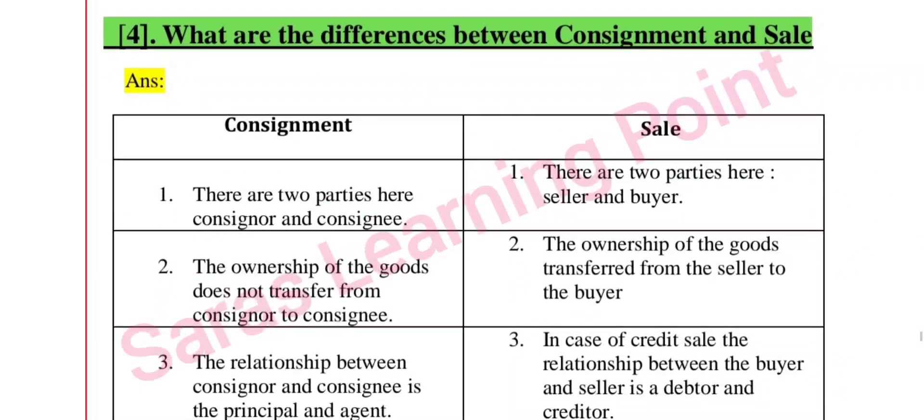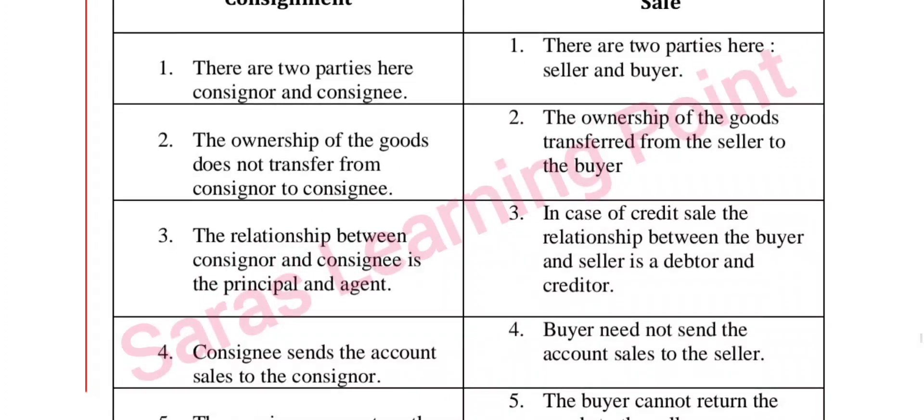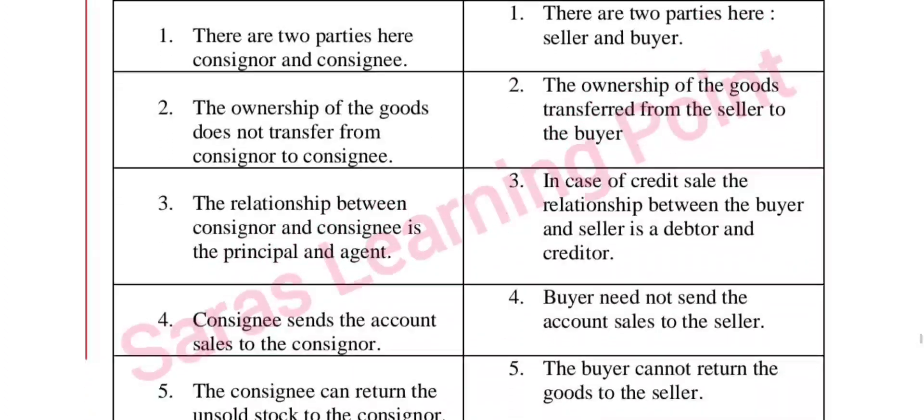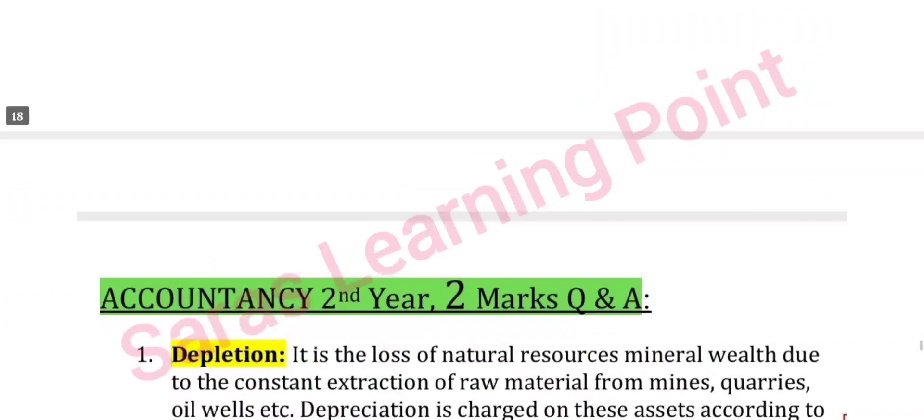Next: what are the differences between consignment and sale? In consignment there are two parties — consignor and consignee — whereas in a sale the parties are buyer and seller. Note the equal differences between them.